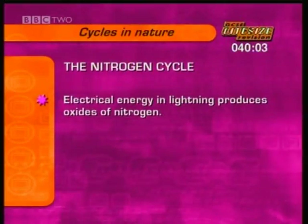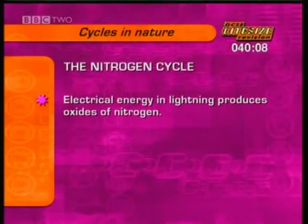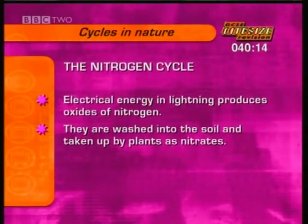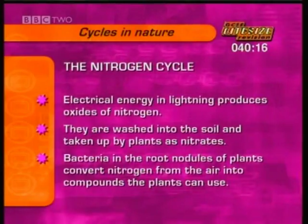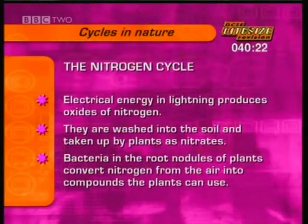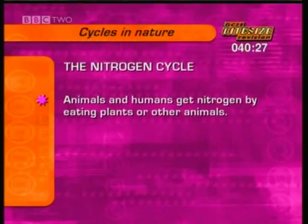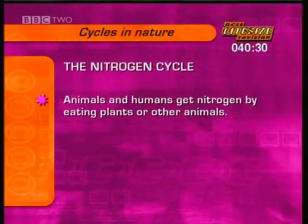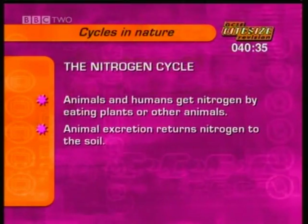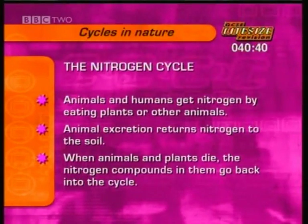Electrical energy in lightning combines oxygen and nitrogen in the air to produce oxides of nitrogen, which are washed into the soil and taken up by plants as nitrates. Bacteria in the root nodules of leguminous plants like peas and beans also fix nitrogen from the air and convert it into nitrogen compounds for the plants to use. Animals and humans get nitrogen by eating plants or other animals. Animal excretion returns nitrogen to the soil, and when animals and plants die, the nitrogen compounds in them go back into the cycle.